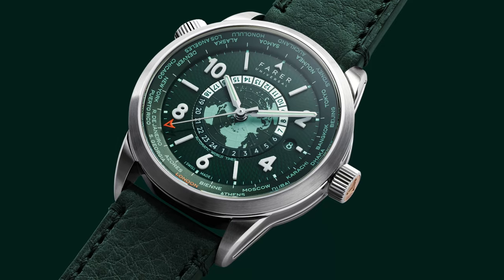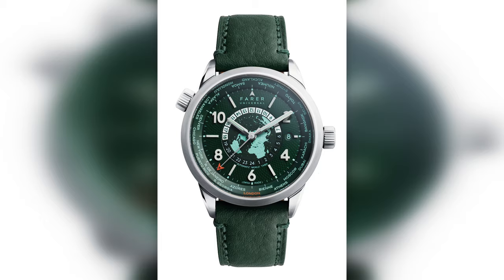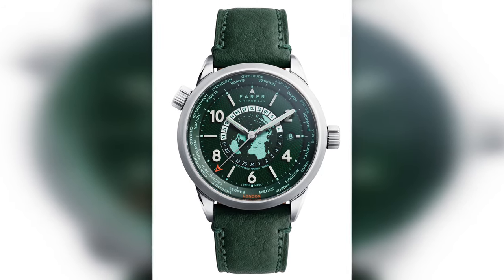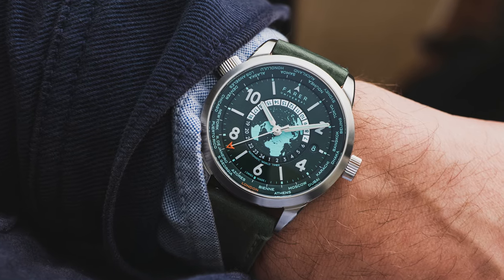With the two returning models is a third new version that replaces the very blue Aldrich model, called the Foxe. It's basically an all-green version of the Rocher, but like a very nice rich dark green with matching dial, world time ring, etc. As a person who's drawn to green watches and other green things, this really hits a note for me. The new Farer World Timers are available to order now for $1,695 on leather and will begin shipping early March. What are your opinions on world timers — useful complication or uselessly complex?